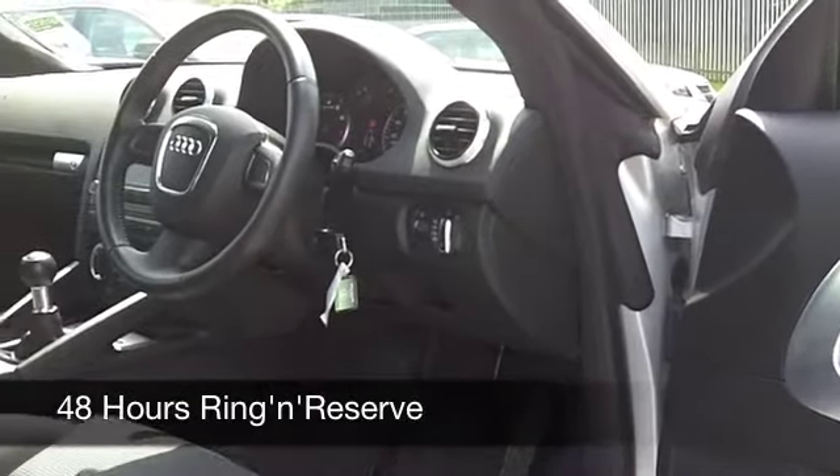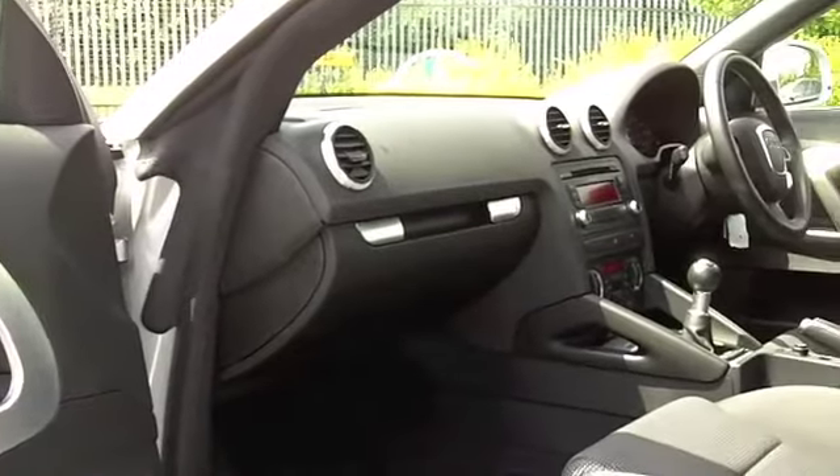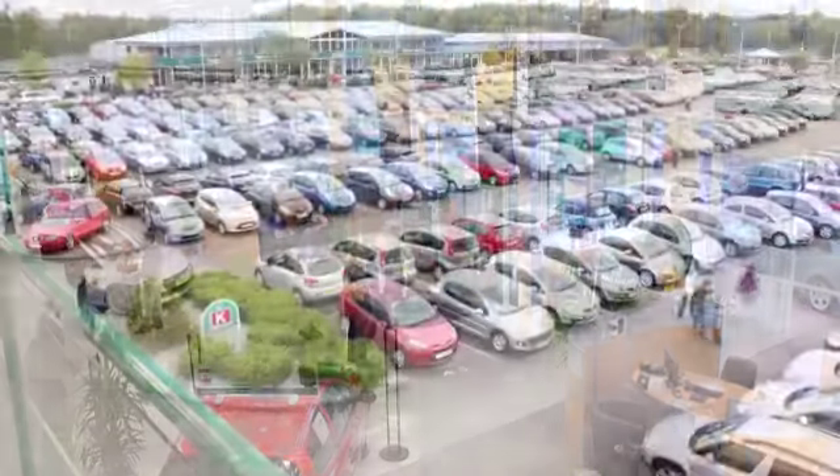On the move it's fast — it'll do 0-60 in under 7.5 seconds, but you can still expect around 39 to the gallon, maybe 50 when you're doing a longer run. And six months tax is just over £100.